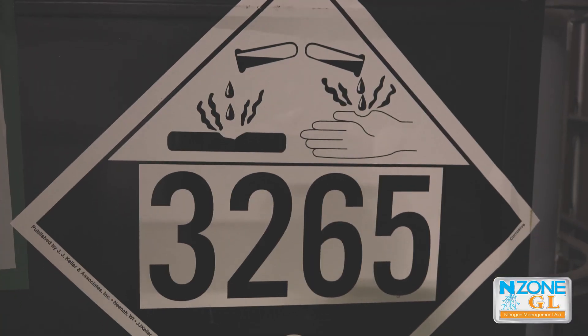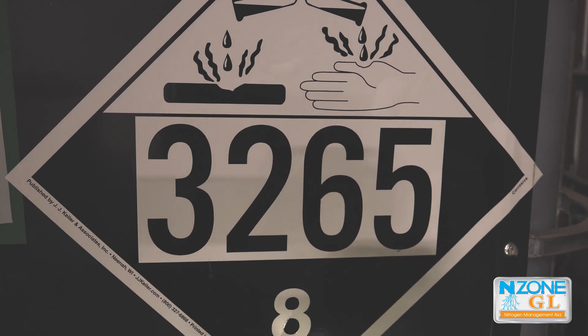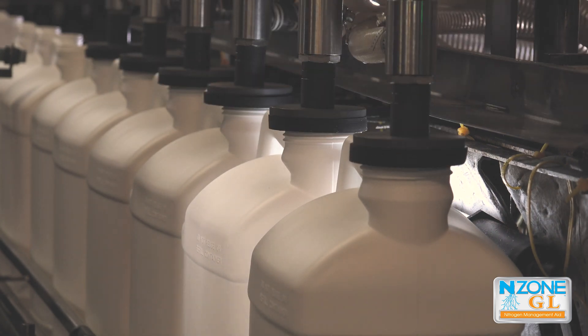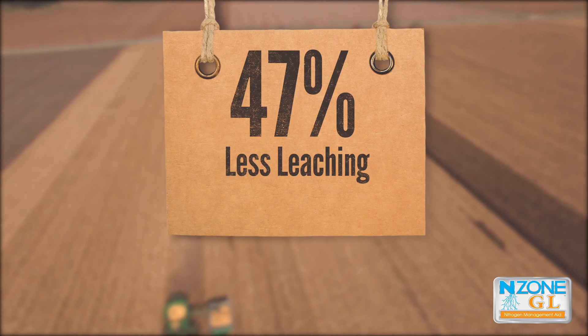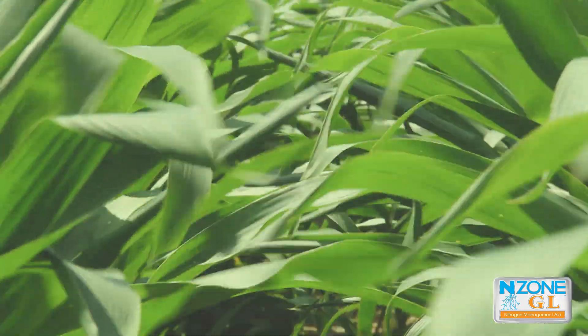There's no need to rely on harmful pesticides that are detrimental to the soil. Endzone GL is calcium polymer based and promotes plant health. No other nitrogen management aid provides results like these. Research has proven that Endzone reduces leaching by 47%, with more nitrogen in your plants and less in the groundwater.